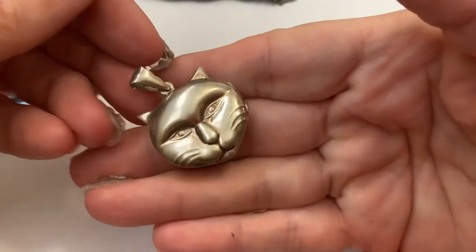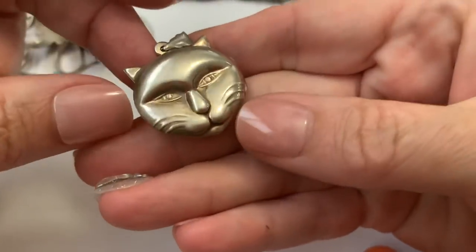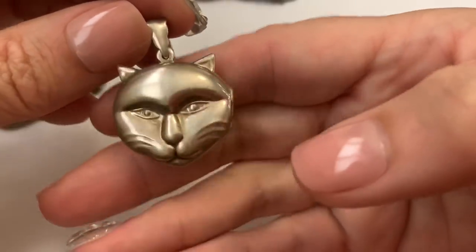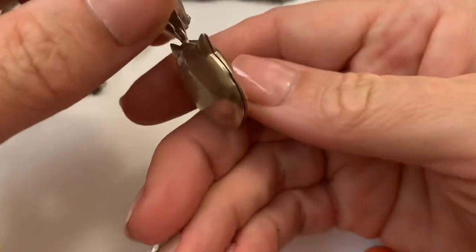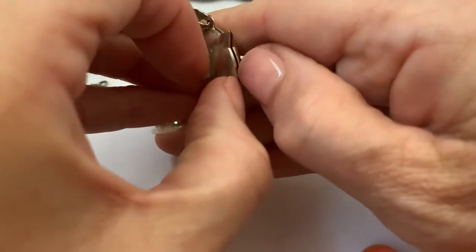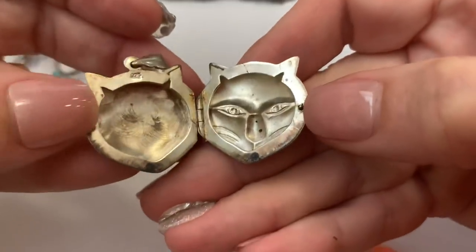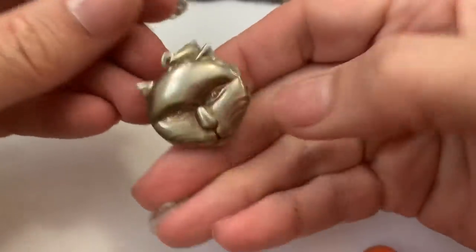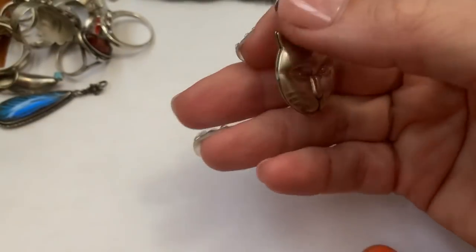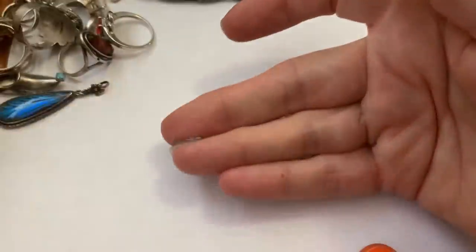Got this sterling pendant — it's also a locket with a very mellow-looking cat. It's marked 925. Even if you don't care to put anything in it, I still think it's a really pretty, substantial cat pendant.